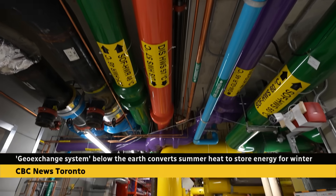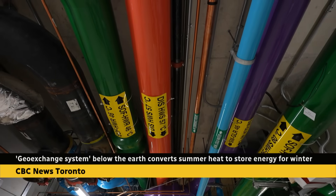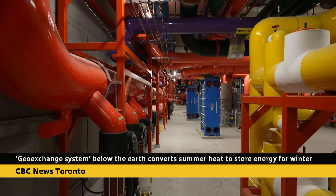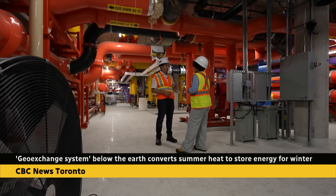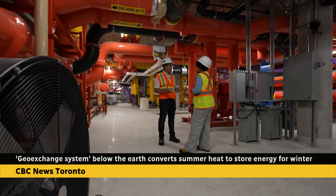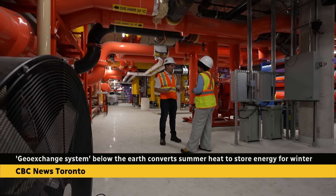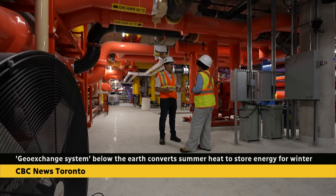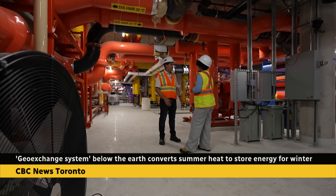Only in recent decades have geo-exchange systems gained traction in Canada, and there's hope that U of T's system can show its potential and inspire more. The buildings surrounding us are 120 years old, and we're able to demonstrate that this type of technology isn't just for brand new builds — we can do it in the oldest part of our campus, ultimately the oldest part of our city, and still have these low-carbon solutions.